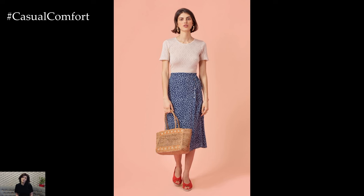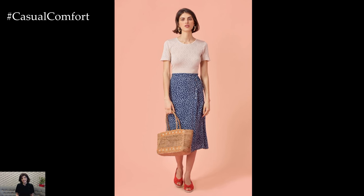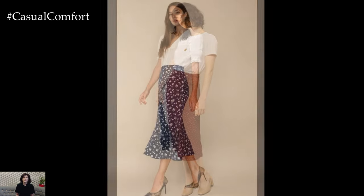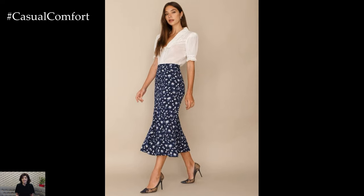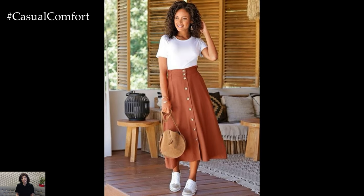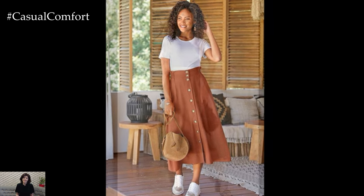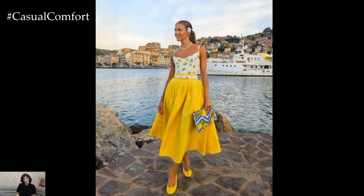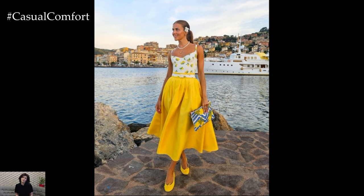For a stylish and comfortable weekend brunch outfit, a summer skirt is a great choice. Opt for a high-waisted skirt in a fun print or bright color to make a statement. Pair it with a cropped top or a tucked-in blouse to create a balanced silhouette and highlight your waist. Add wedges or platform sandals to elongate your legs. A straw bag and some delicate jewelry complete the look — perfect for a leisurely brunch with friends or family while looking effortlessly chic.